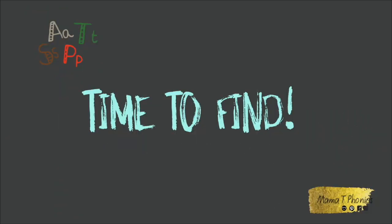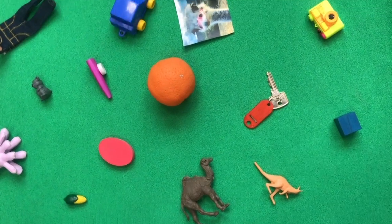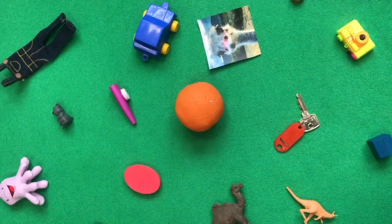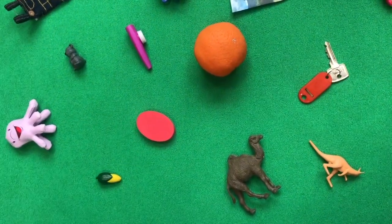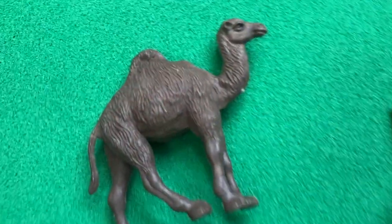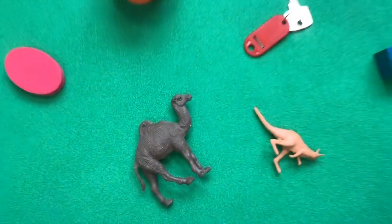It's time to find. Can you find any objects with the beginning sound C-C-C? Hmm, there's a lot of objects there. Oh yes, there's one. A camel. Camel.